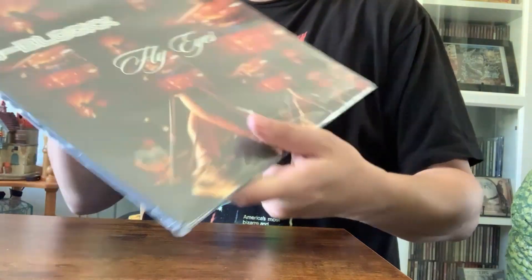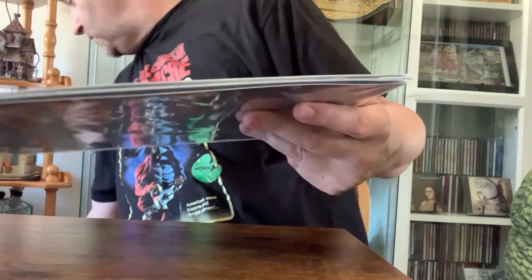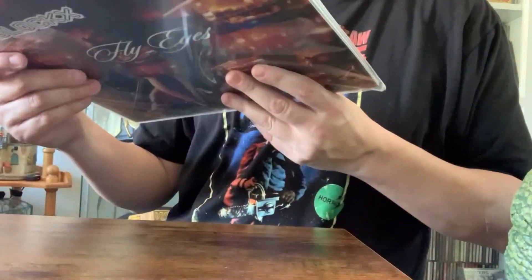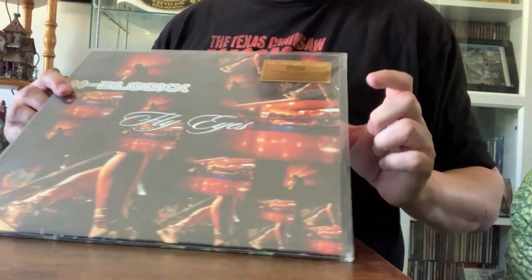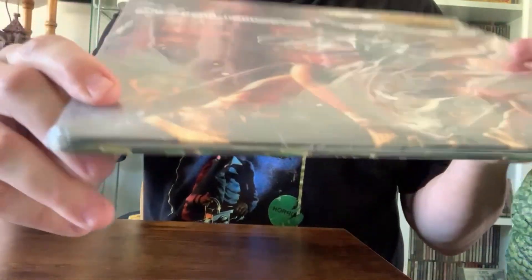Looking at this copy of Fly Eyes, I have copy number 65 — the other one was number 94. So I have copies 94 and 65 out of a thousand. This one looks in way better condition — there are no cuts in the plastic, but there is about one small ding on the bottom there. Not a deal breaker.